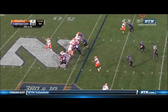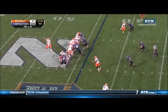Allen swings it to Broil. Broil sidesteps a tackler. Proby is there, Campbell is there, as they come up and make the tackle.